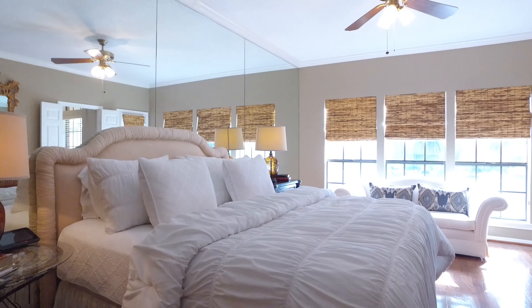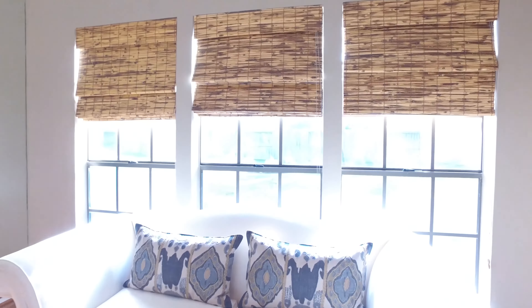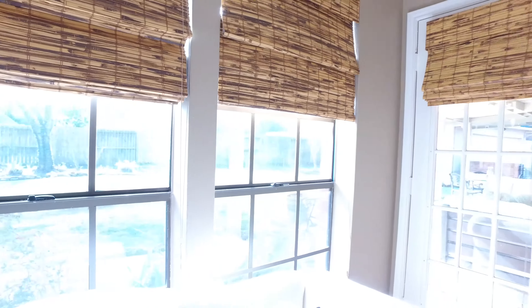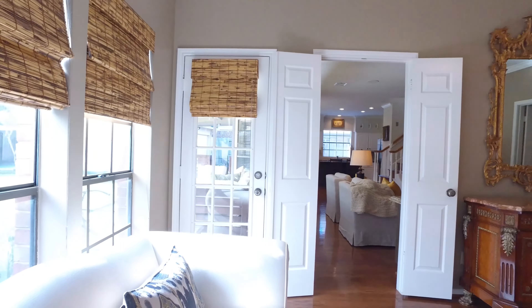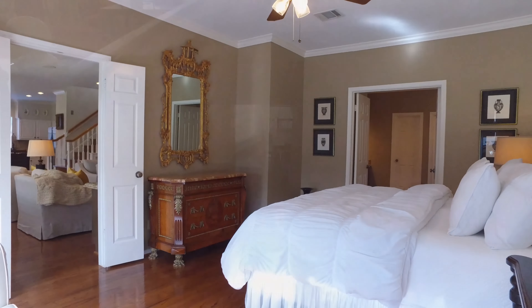This room almost makes you feel as if you're in a tropical resort. The view is amazing. The natural light is perfect. Absolutely stunning — just imagine living in this room.